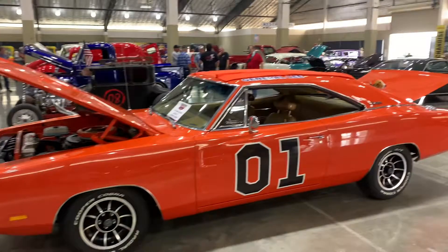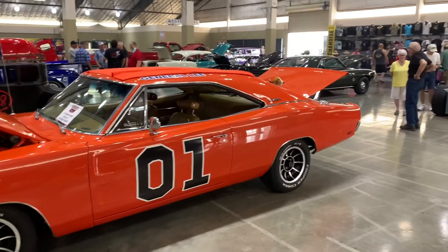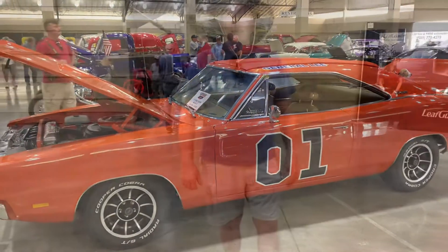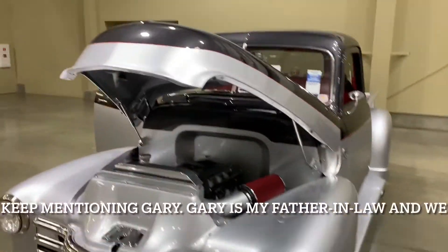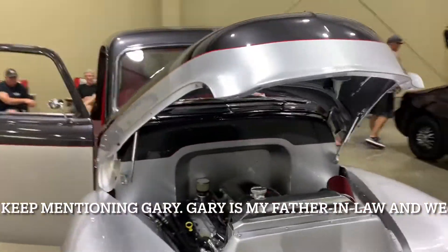All we need right here is Daisy Duke — there's the old General Lee. And another one, Gary — this is a '51 five-window. Really clean.